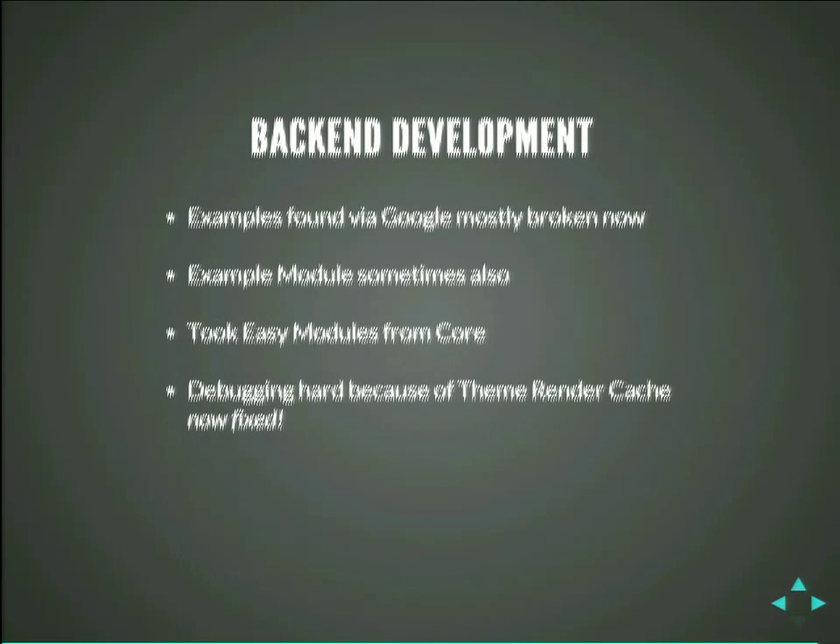Backend development. The problem is that a lot of examples are broken. Everything you Google from two-month-old blog posts that says, like, that's how you do something, is most probably broken. The example module is sometimes also broken. So what we did: we took easy modules from core and looked at how they were built. Because they work, mostly. We looked at them, figured out how they work, and then figured out how our stuff should work. And there was a really interesting one — the debugging was super hard because the theme render cache, which you can disable, was not working. So every time you change something you have to clear caches, which took really long. But that's fixed now.